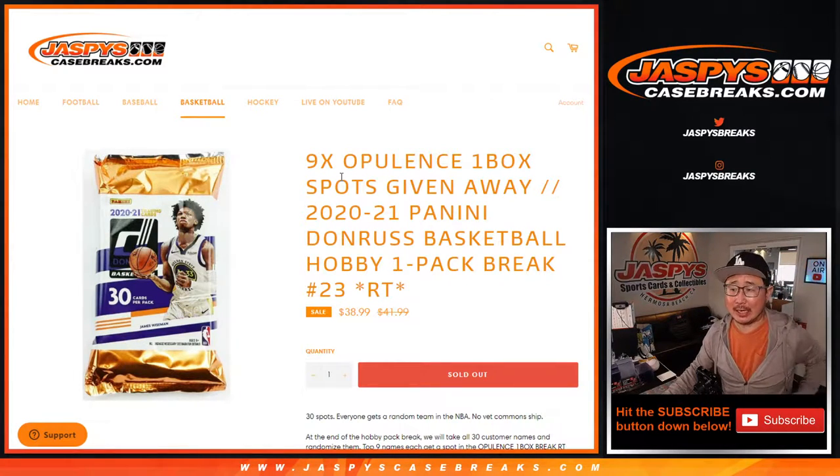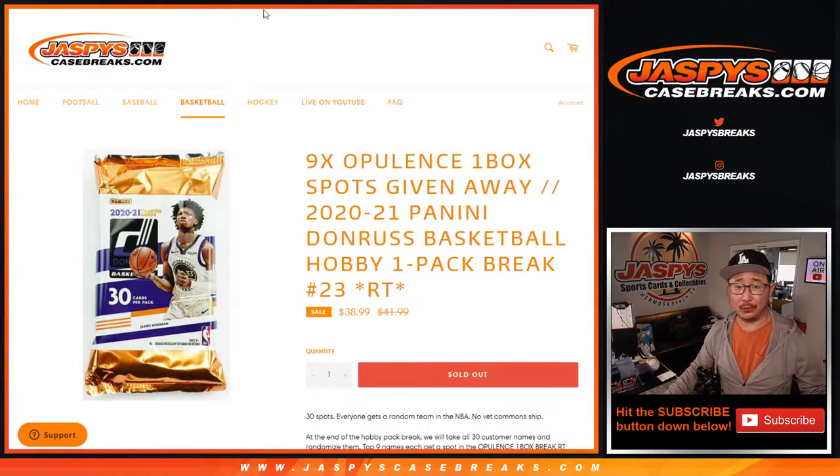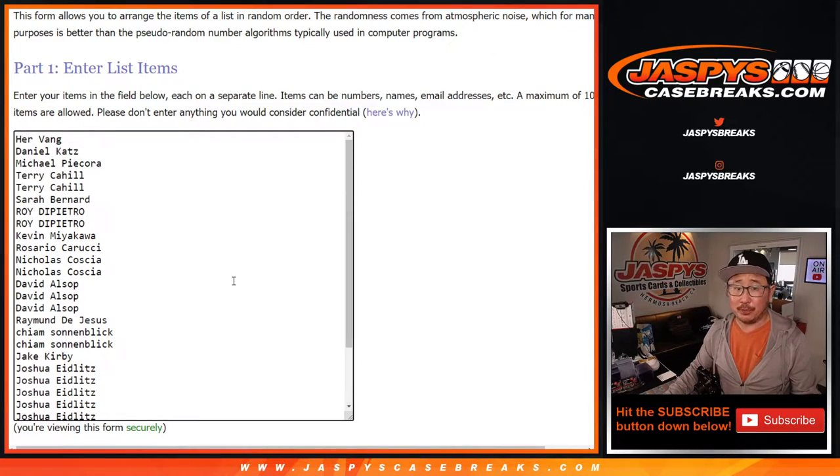Hi everyone, Joe from JazzPeaceCaseBreaks.com coming at you with the 2020-2021 Panini Donruss Basketball Hobby Pack Break number Jordan, number 23. At the end of the break we're giving away nine opulence basketball spots, so that's pretty cool. But first, the break.